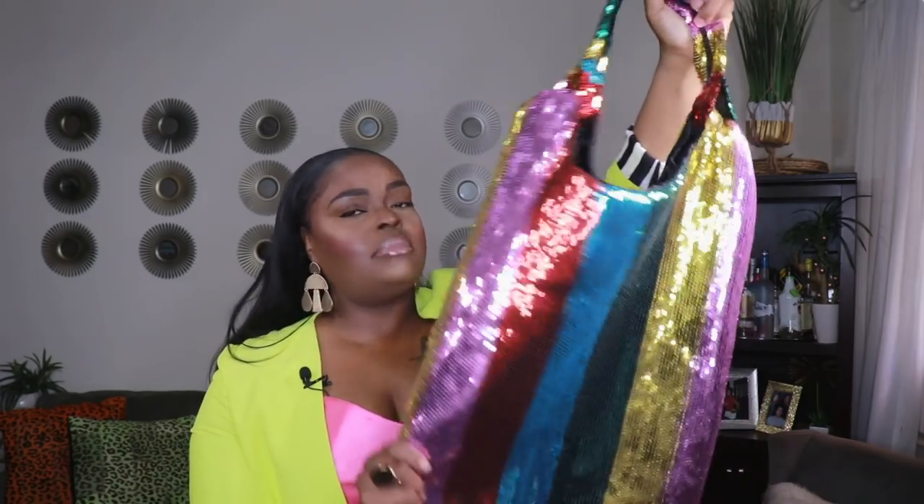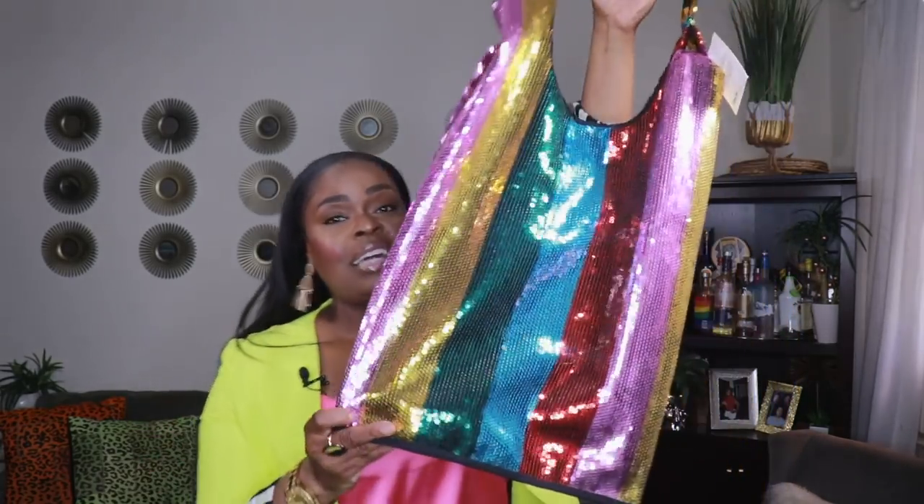The next bag is this large rainbow sequin tote from ASOS. I am so in love with this bag — it's like a great concert or festival bag. Let's say you're going to the Hollywood Bowl where you can bring in your drinks; this is the perfect bag. It's really big, has a nice shoulder handle, and I love how blingy and shiny it is. It has all the colors so you can wear it with anything. It's that shopper-style bag that's really popular right now.